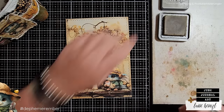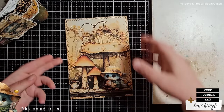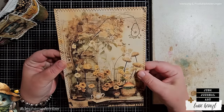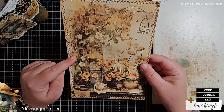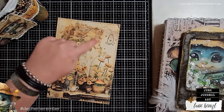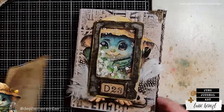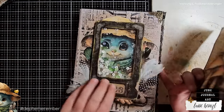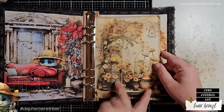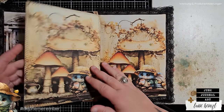I have taken this page here — this comes from my Dephemerember 2023 junk journal pages, a digital set that you can find in my shop. The link is down below in the description box, and you can also find a matching ephemera pack. I've just folded this in half because I want to use it as my background for my tag. I want to turn my tag into a belly band, so I can put my page in here and then put the tag over it.